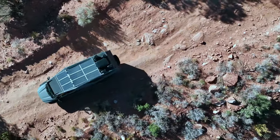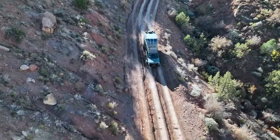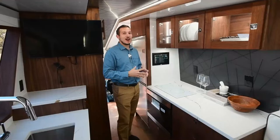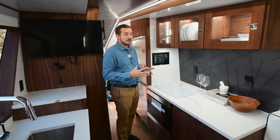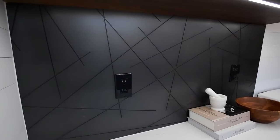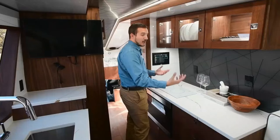A 1,200-watt solar charging system, multiple areas including a living room, kitchen, bathroom and bedroom, a double bed, handmade walnut cabinets, heating, air conditioning, an induction stove and a water supply of 416 litres.